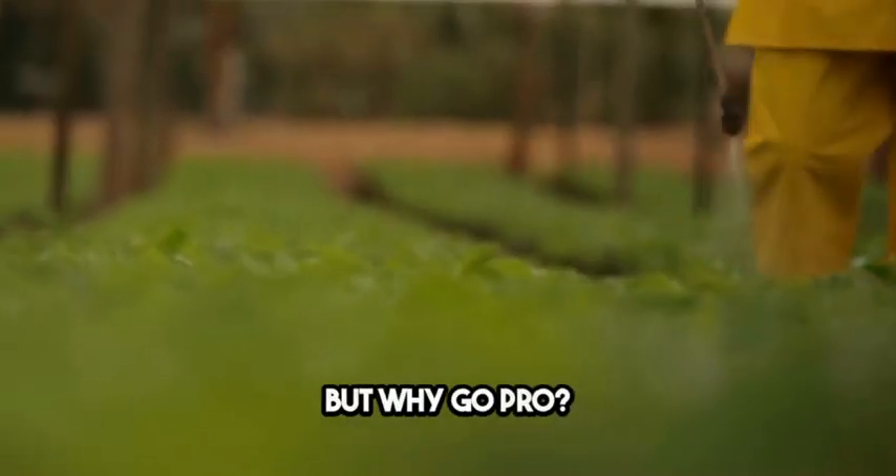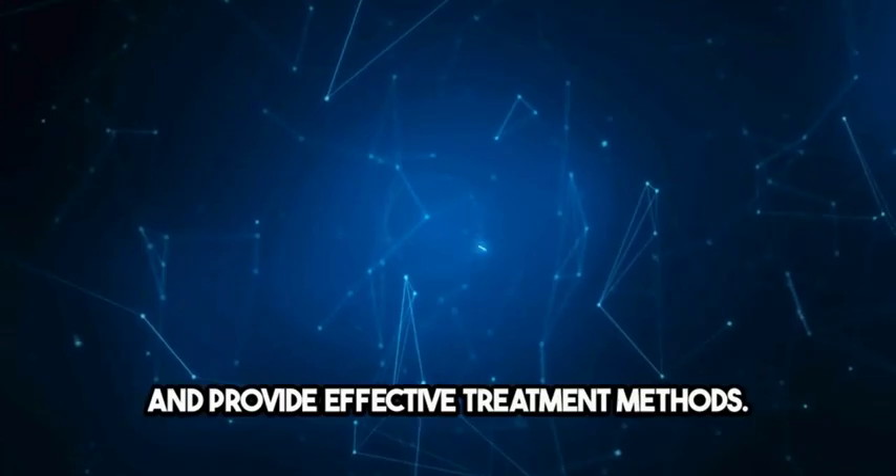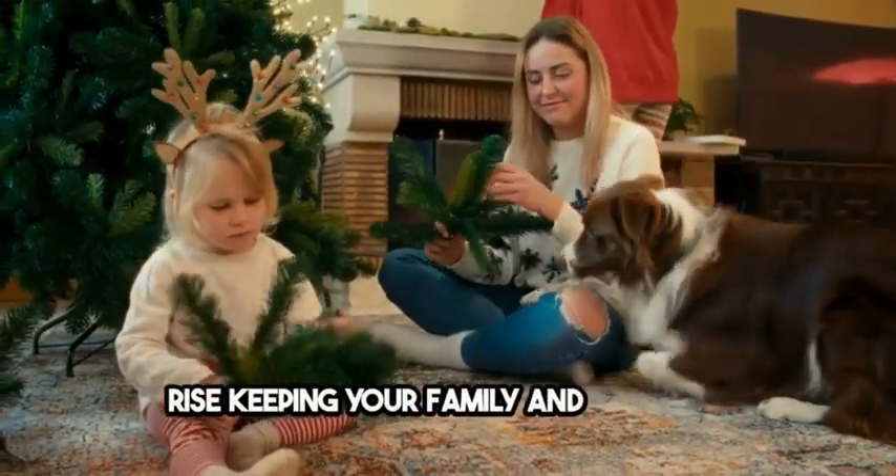But why go pro? Well, a professional assessment can pinpoint the problem and provide effective treatment methods. Plus, eco-friendly options are on the rise, keeping your family and pets safe.